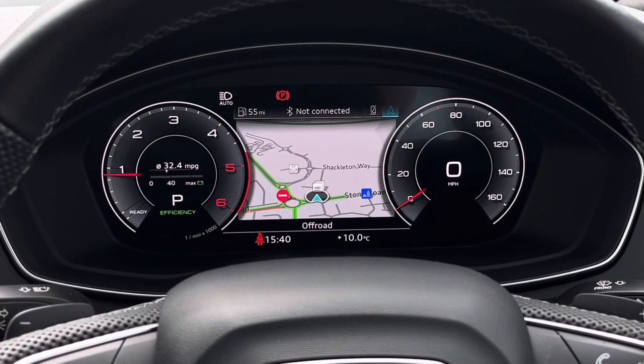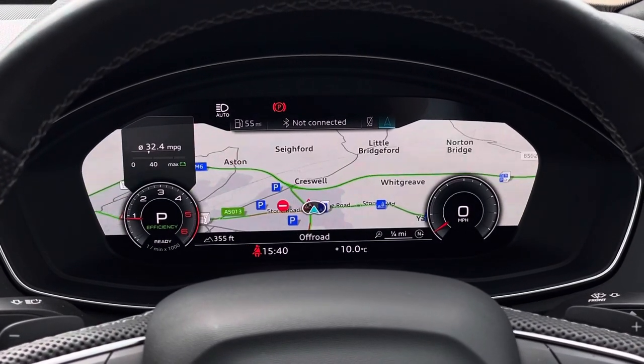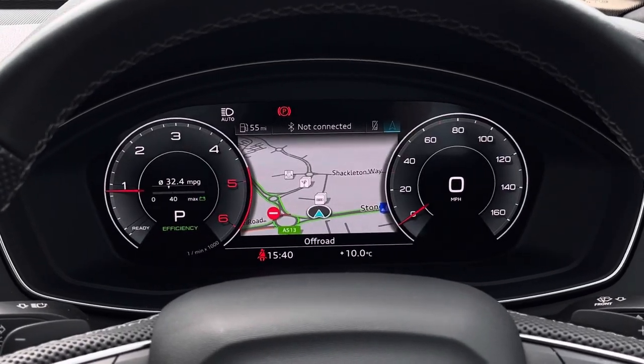Looking towards the driver's view, we find the virtual cockpit which features two digital rev counters. By pressing the view button on the left hand side you can also change the view of the overall display.